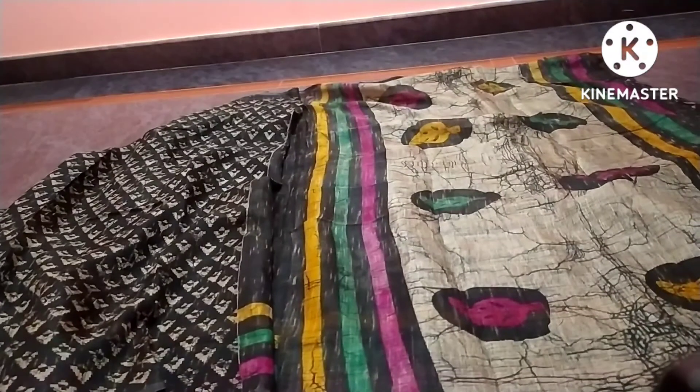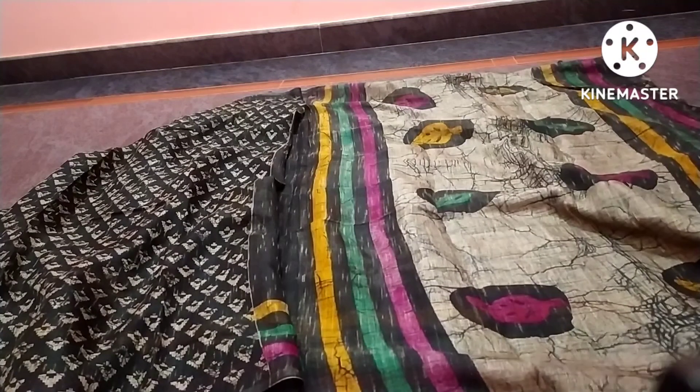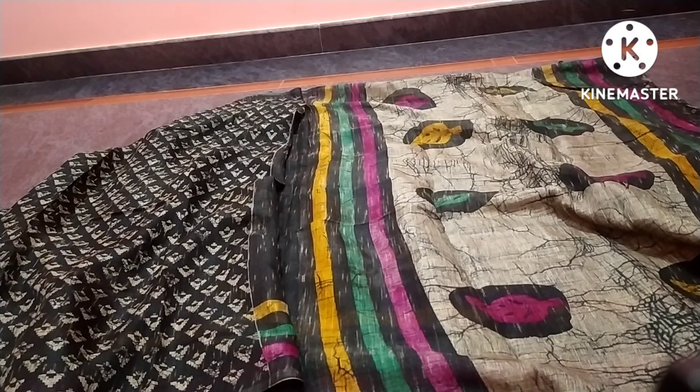It comes with blouses and is very exclusive — suitable for the office. For a full order, there is free shipping available.